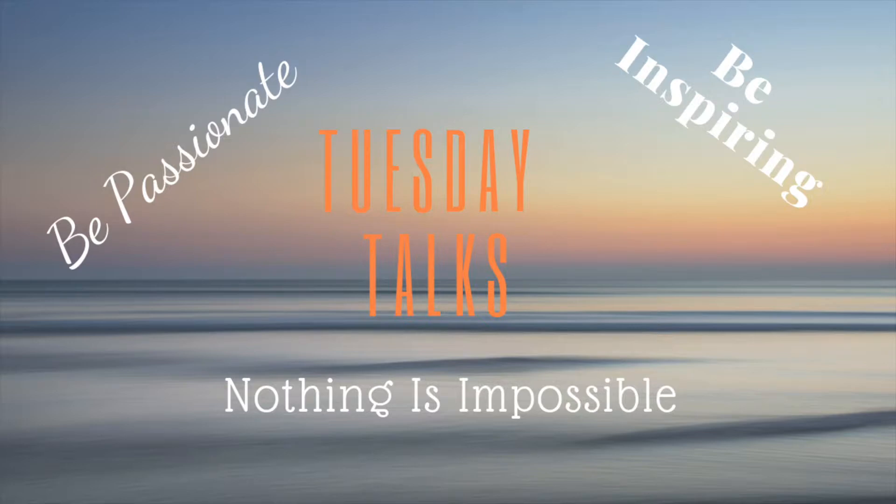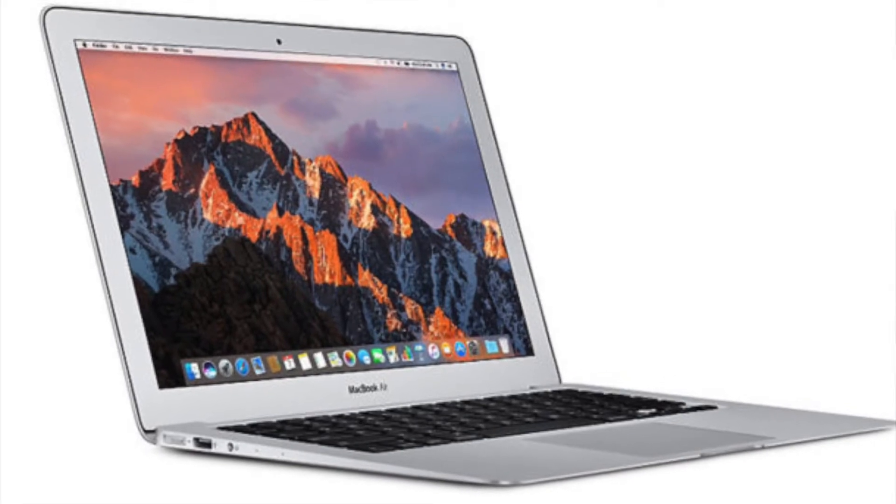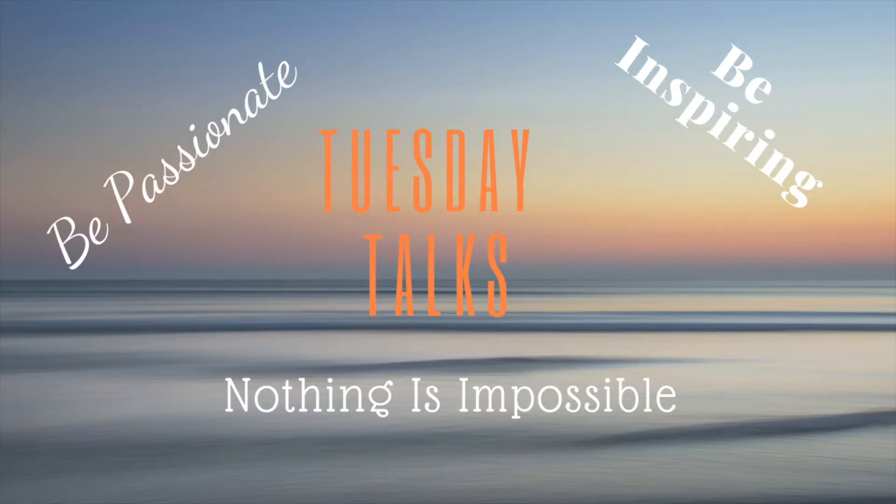The computer and software we use to edit and upload our videos is a MacBook Air, and we use the app iMovie that's pre-downloaded onto the MacBook. As we gain more knowledge about making videos we hope to improve our editing software, but for now, being beginners, iMovie is pretty simple to use and it works for us.